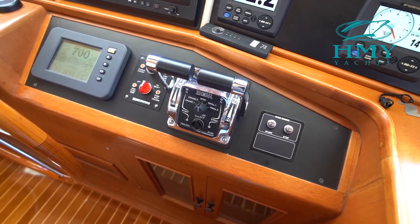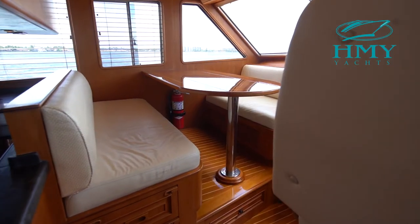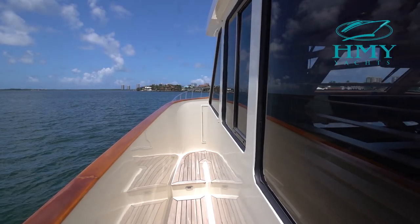The raised pilothouse also features a comprehensive lower helm station, a booth-style dinette, and direct access to the side decks and bow area.